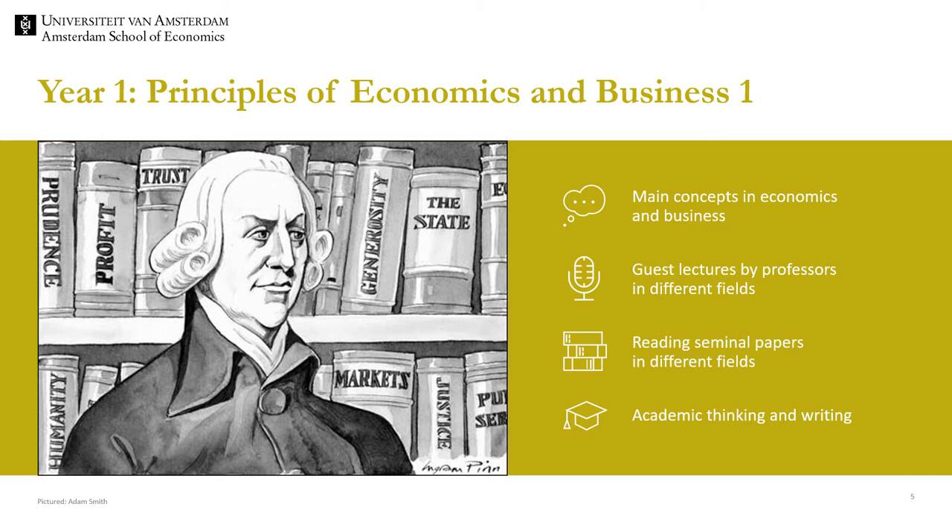The course Principles of Economics and Business each week discusses a topic in the field of economics or business. Some of the questions that will be addressed during the course are: how do individuals make choices? How can you motivate people? How do firms operate? Each week there's a guest lecture of a top economist specialized in the topic. These top economists are active in academia, industry and governmental bodies. Furthermore, students are exposed to seminal papers in the field and have to write essays. This is the first step contributing to academic thinking and writing.